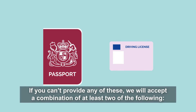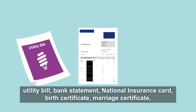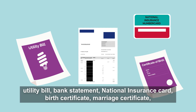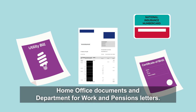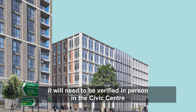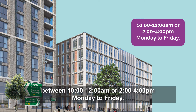If you can't provide one of these, we will accept a combination of at least two of the following: utility bill, bank statement, national insurance card, birth certificate, marriage certificate, home office documents, or Department of Work and Pensions letters. All documents must be originals, and if your application is progressed it will need to be verified in person at the Civic Centre between 10 and 12 or 2 and 4, Monday to Friday.